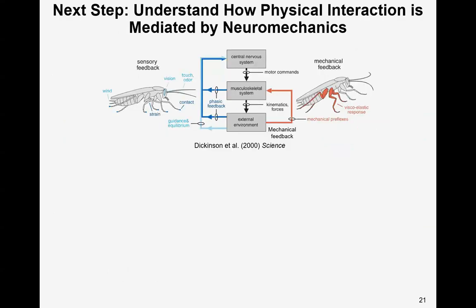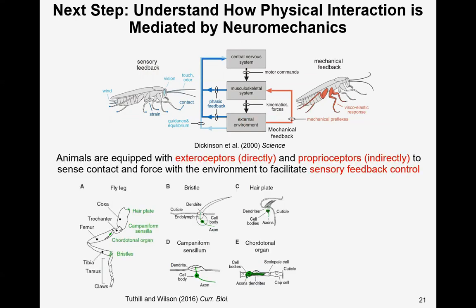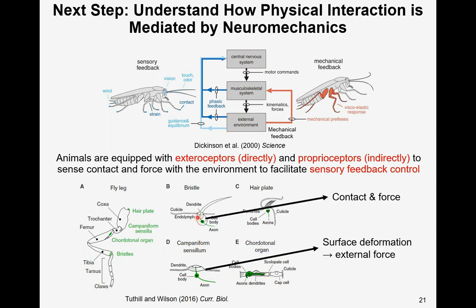As a next step, we want to use the robot to understand how physical interaction is mediated by neuromechanics. Animals use sensor feedback control along with mechanical preflexes to interact with the environment. They are equipped with sensors to sense contact and force, including exteroceptors like bristles, proprioceptors like hair plates, campaniform sensilla, and chordotonal organs. For example, the tactile hairs on the animal exoskeleton can sense exterior contact location and force directly, and campaniform sensilla can sense exoskeleton surface deformation to infer external force.